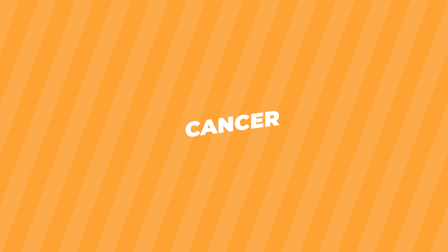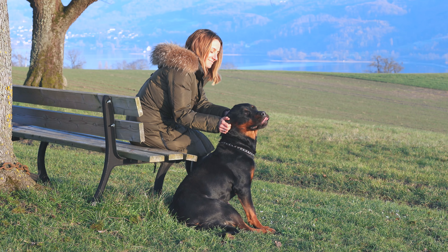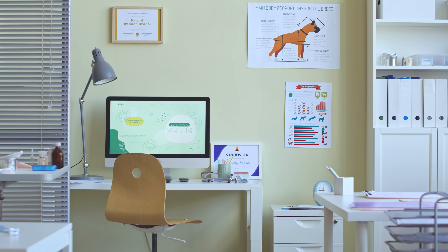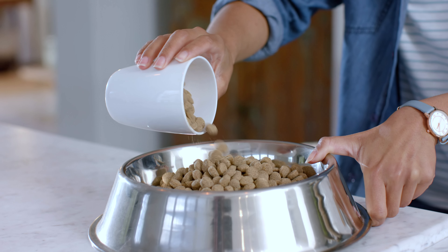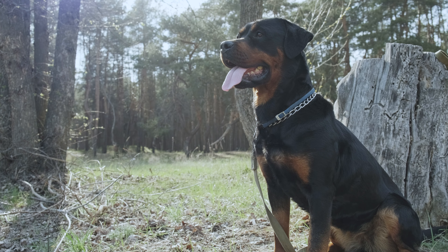Cancer. Rottweilers are at a higher risk than some other breeds. You can't totally prevent cancer, but catching it early is key. That means regular vet checkups and being aware of any lumps, bumps, or changes in behavior. Some people also choose to feed their dogs a balanced diet that's rich in antioxidants, which can help boost the immune system.